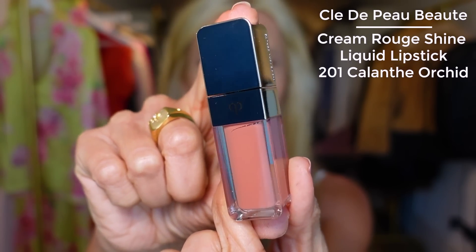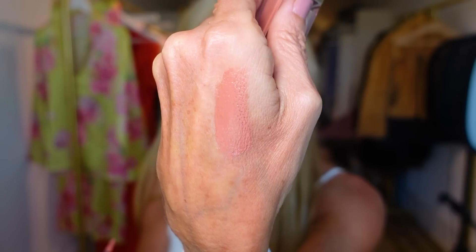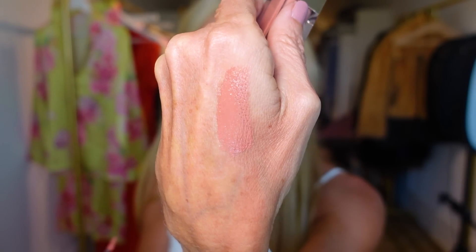I ordered two Clé de Peau lip glosses — so many people told me I needed to get these. The first one came from Neiman Marcus: 201 Calanth Orchid. I thought I was going to love it, but it's not that exciting to me. I do appreciate the color payoff and the tone, but it's just not my thing.